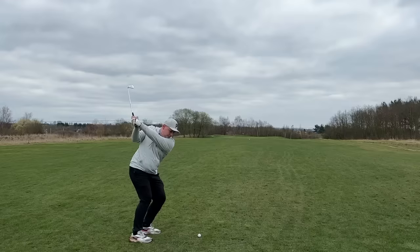They even have a forged face — look at that ball flight. That feel is something else.